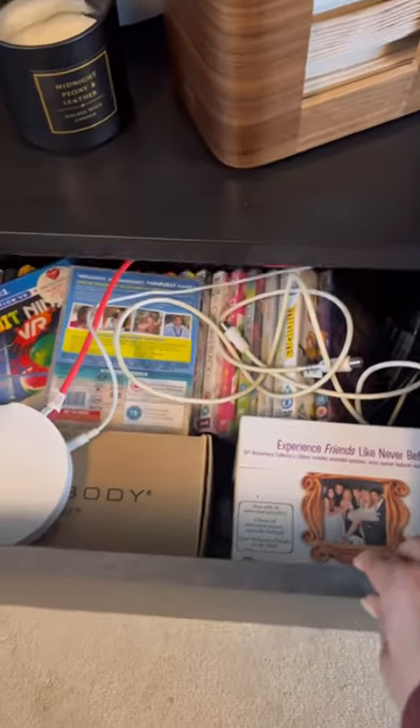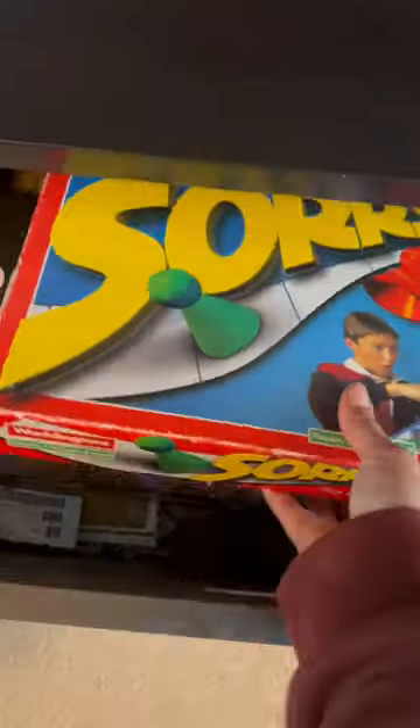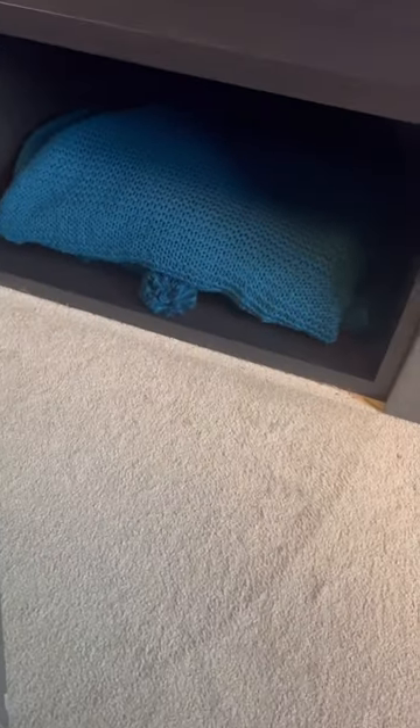Our home is full of neutrals apart from this space. We never used this room until we turned it into a cinema room. The concrete units are from IKEA and they are full of storage, like these old DVDs you can't throw away — yes, we're Friends fans. Our favorite board games — this one is awesome. These are where we hide our comfy blankets.